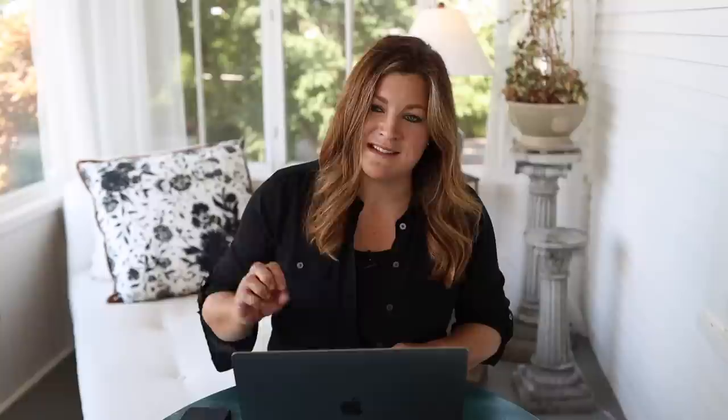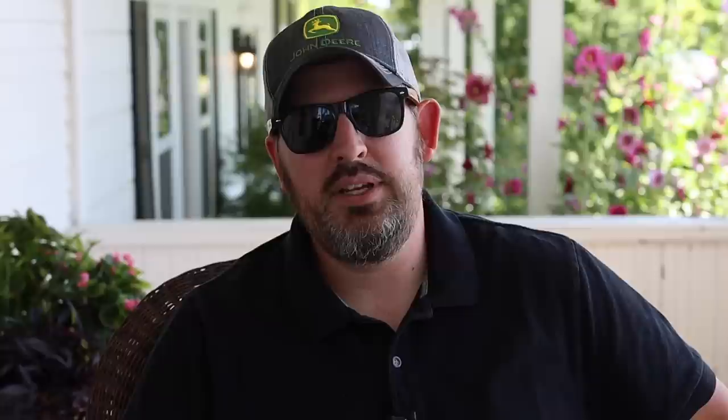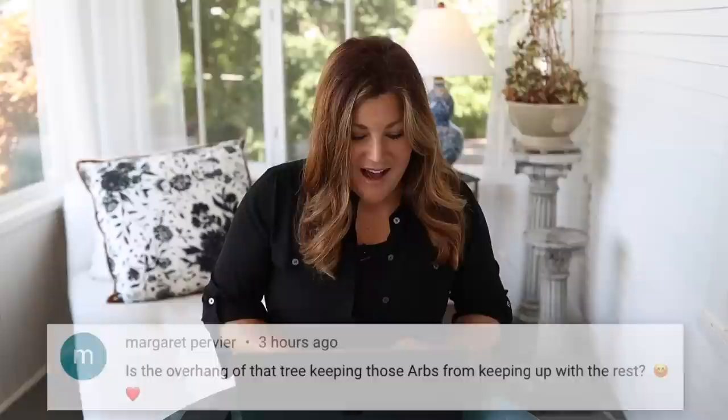Someone asked about calling our previous home a townhouse since it didn't appear to be two-story and in a row. There were two units connected — we owned both of them, lived in one, and my sister rented the other. We sold them within a month of each other. We call any houses that are conjoined a townhouse, even if not two-story. They were close to 1,600 square feet — three bedrooms, two baths. We lived there for about eight and a half years. It felt a little tight when entertaining, but otherwise a great place.